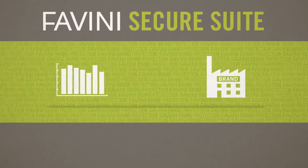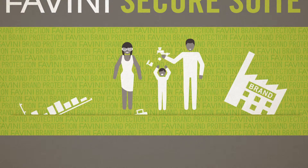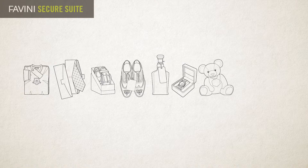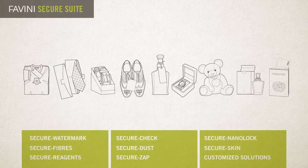Counterfeiting is a phenomenon that hurts the economy and business, and represents a risk to the health and safety of the individual consumer. The sectors most affected are fashion, luxury, baby products, pharmaceutical and cosmetics, as well as identification documents and paper instruments.